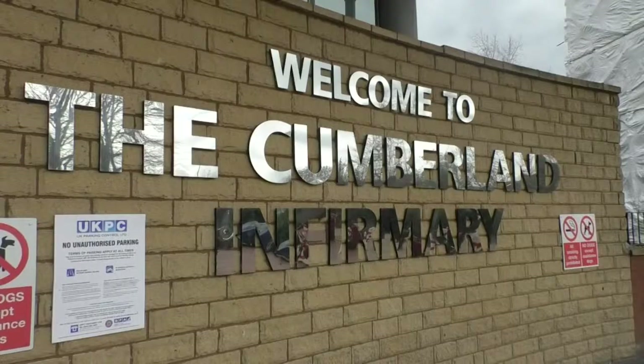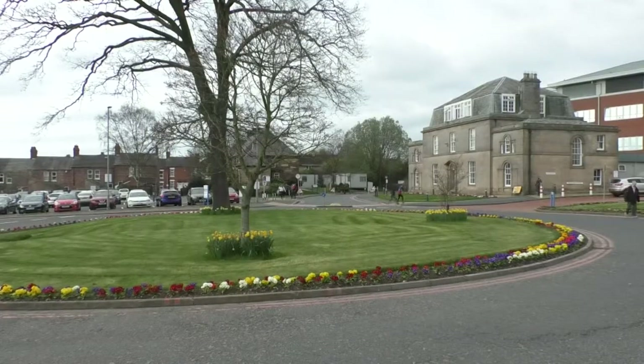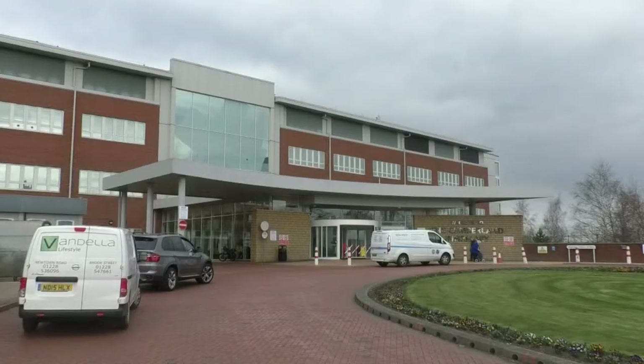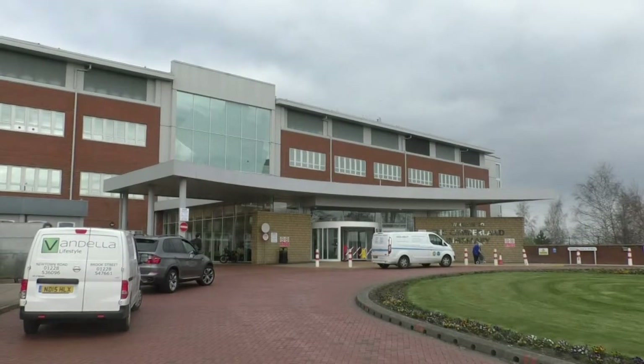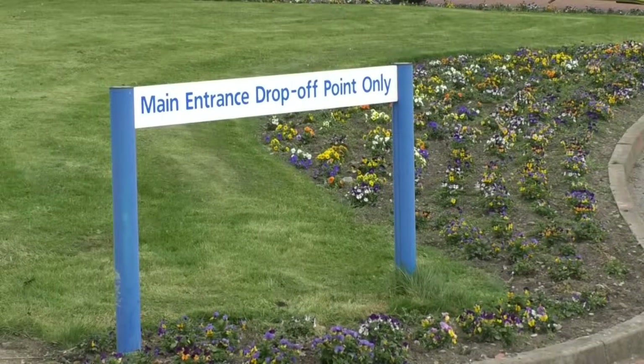Our nursing associate apprenticeships that we launched a couple of weeks ago — we've just had 18 nursing associate apprentices start. A nursing associate is to bridge the gap between a healthcare assistant and a registered nurse, focusing on the fundamental aspects of care delivered in hospital. The apprenticeship is a two-year program combining on-the-job learning with some attendance at university.